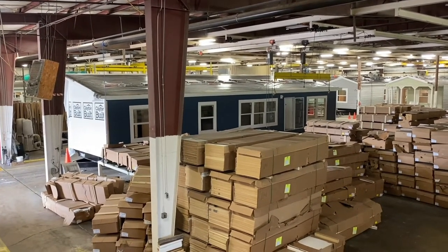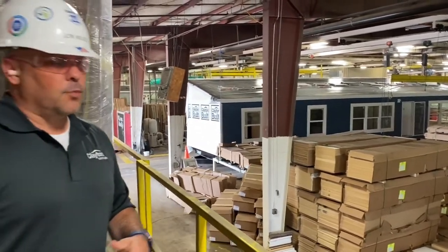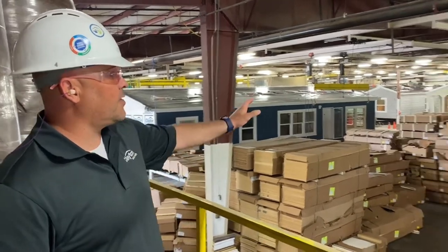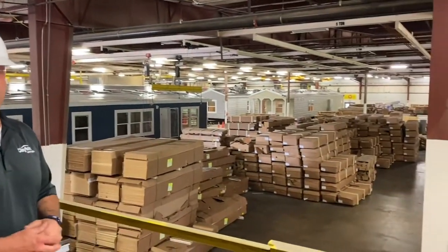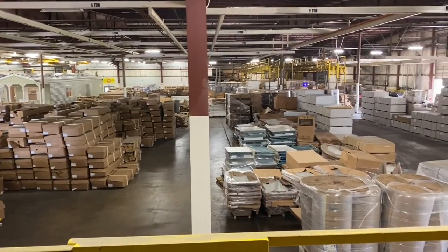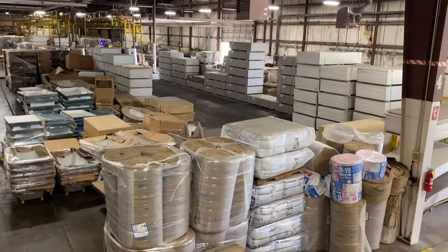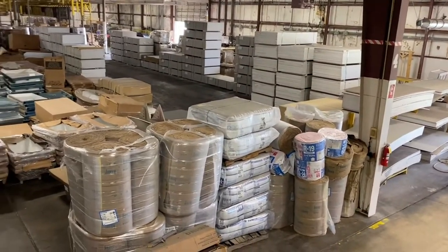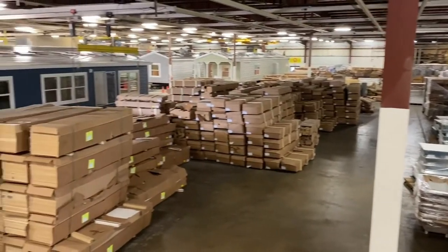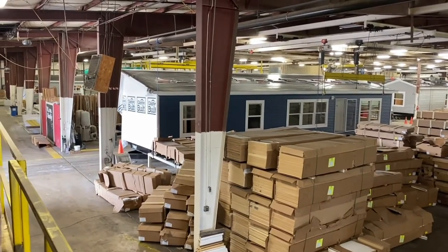We do the final finish, the cleaning, the appliances, the carpet, all those type of things. We only use half of this facility for the finishing plant. The other half you can see back in here — we use mainly for storage. We keep about a week's worth of materials on hand at all times to try to complete our production. And with this year, as everybody knows, that's been a little bit of a challenge, but you can see all the different stuff and materials that we keep over here.